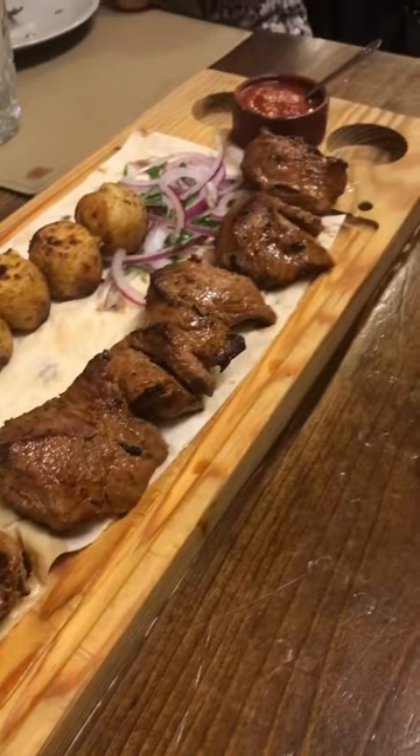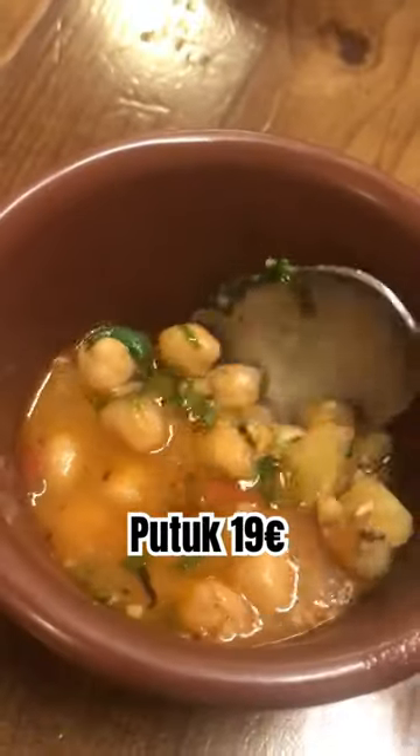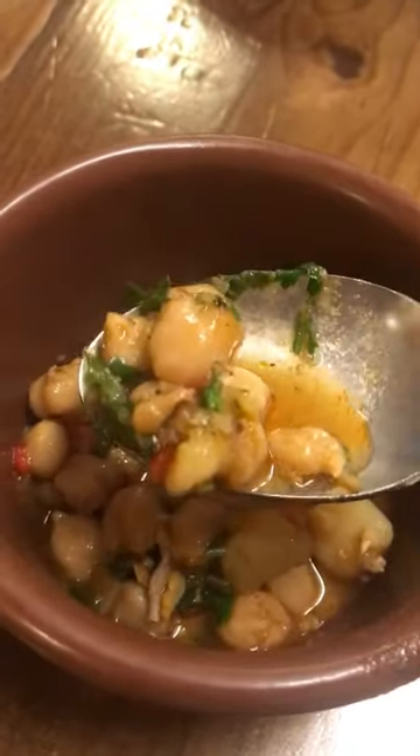Next we had a veal skewer served with potatoes and roasted over an open fire, followed by a stew made of lamb loin, chickpeas and some vegetables — very popular in Armenia.